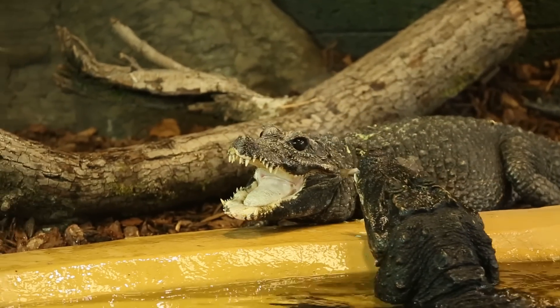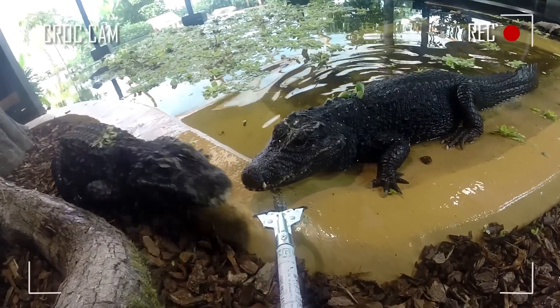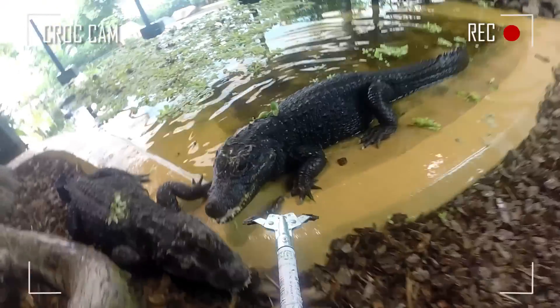We've been using the GoPro on the feeding tongs to record their behaviors, their feeding successes, and how they are compatible with each other.